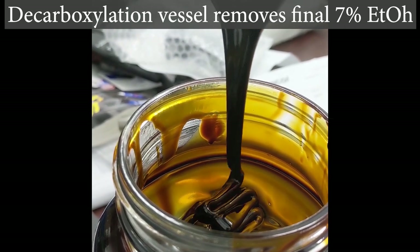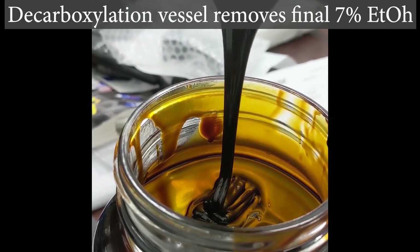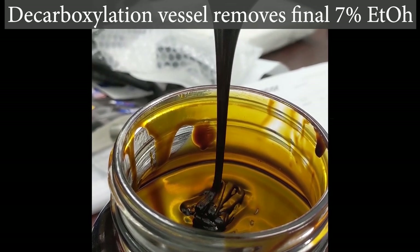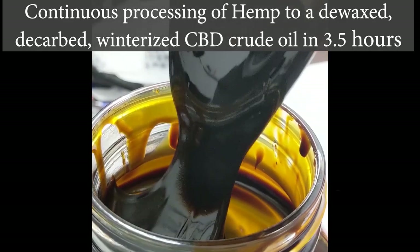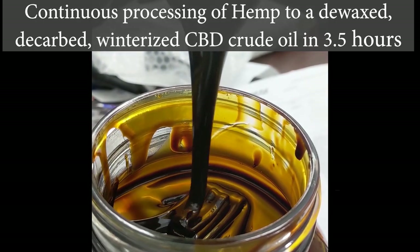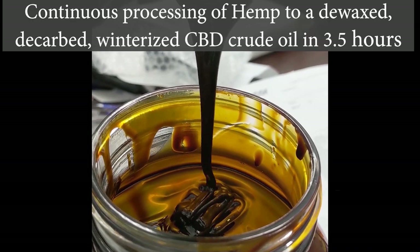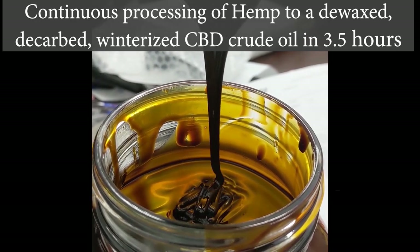At 400 pounds an hour, we went from biomass to this in about 3, 3 and a half hours. And this is what we make — a nice, deep amber-colored crude with a great low viscosity.